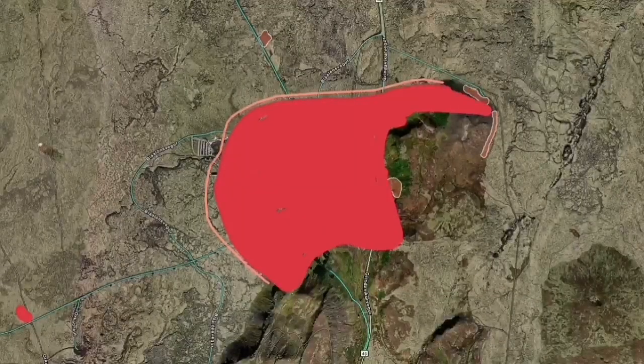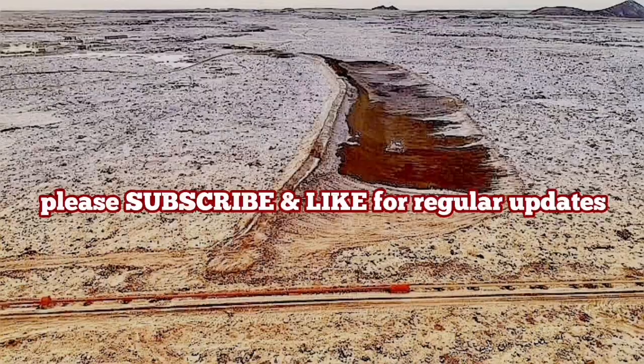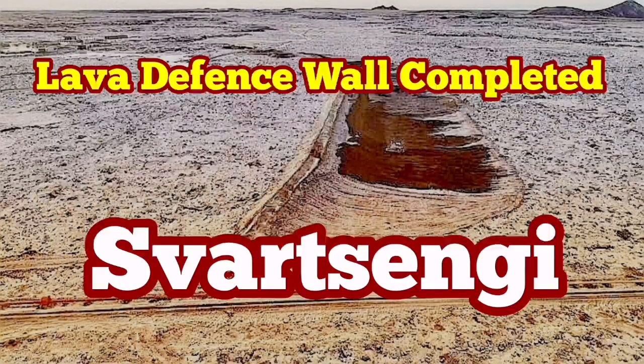We are also expecting that the eruption will be outside of this region. But if it is inside, within that region, the defensive wall will contain it within the 8 meters height. Well, in that case, all the facilities will be fossilized, trapped inside the lava, unfortunately.